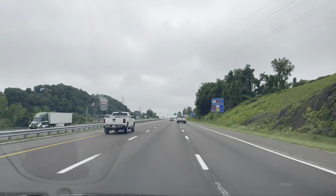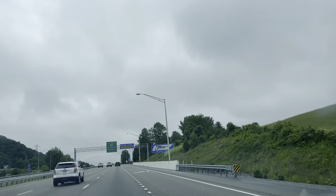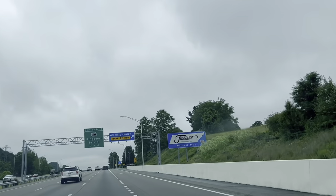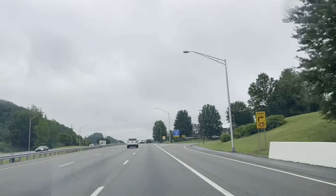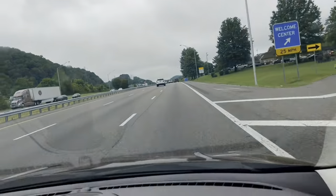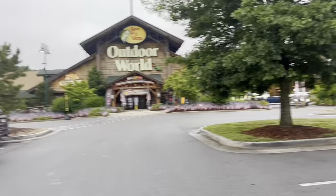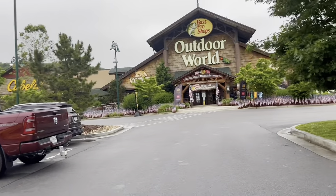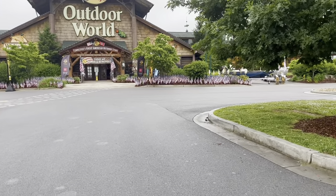We're coming up to the Tennessee border. As you can see, we're driving down the highway approaching the Tennessee sign. We have entered Tennessee on our way to Gatlinburg. We stopped at Bass Pro Shop Cabela's to get some supplies before we get to Gatlinburg.